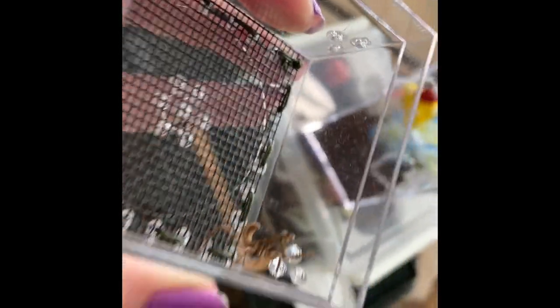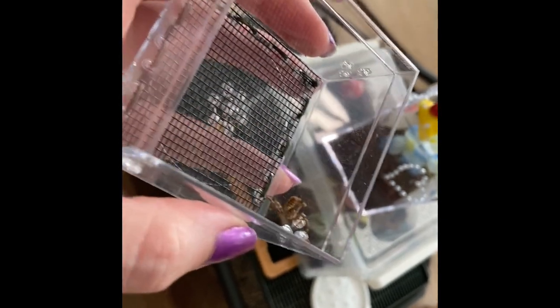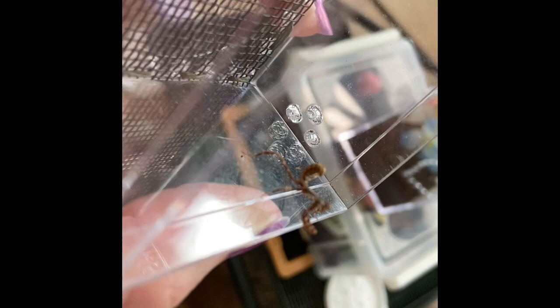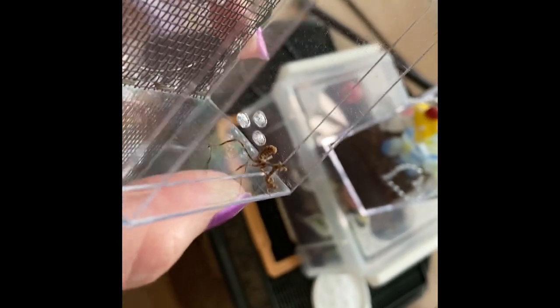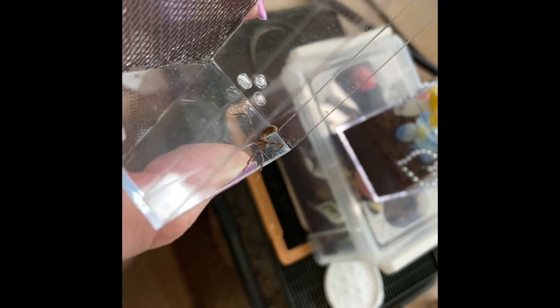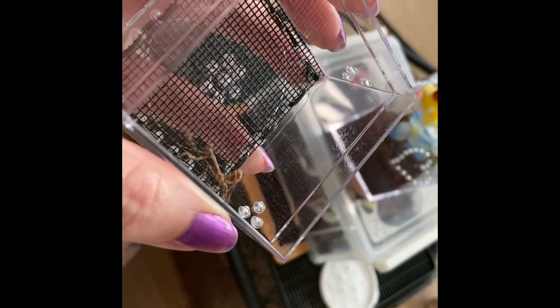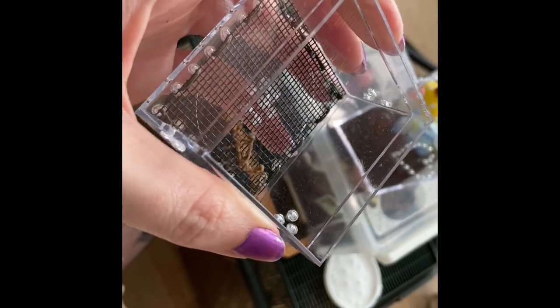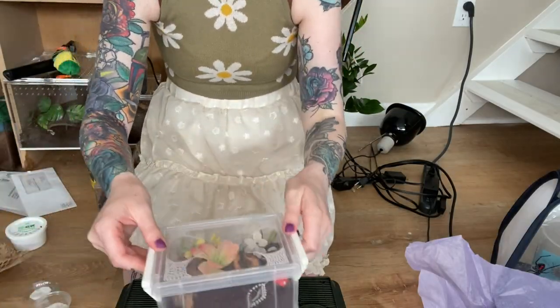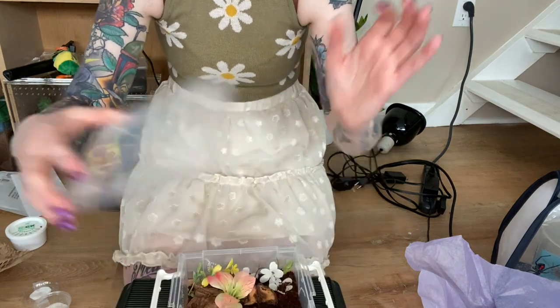Here is the little mantis — you can get a better look at him. He's very very cute, very sociable, just so adorable, so healthy and happy. Once again, this is a species I've never had before. Next — tarantula!